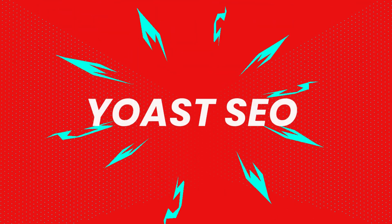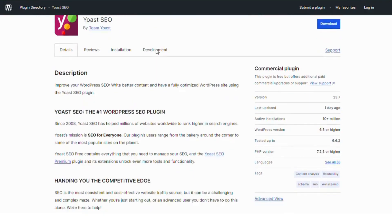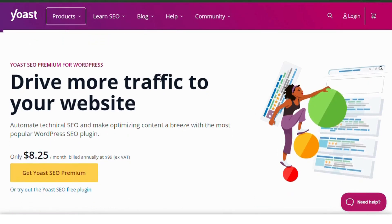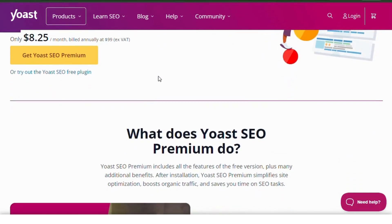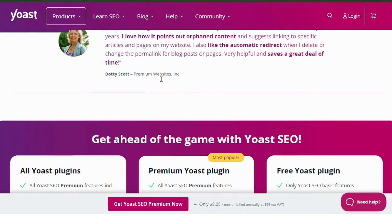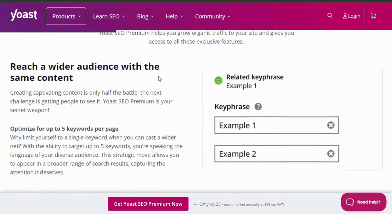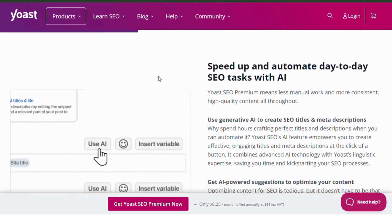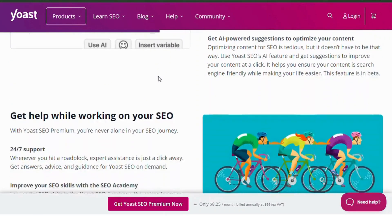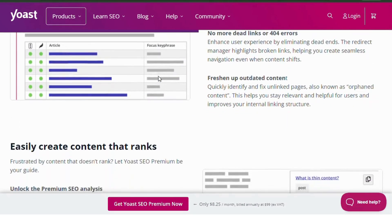Number two, Yoast SEO. Yoast SEO is one of the most popular SEO plugins for WordPress. It helps you optimize your blog posts with real-time keyword analysis, readability checks and the ability to create custom meta tags. With built-in XML sitemaps and social media integration, Yoast ensures your blog is SEO friendly, helping your content rank in search engines.